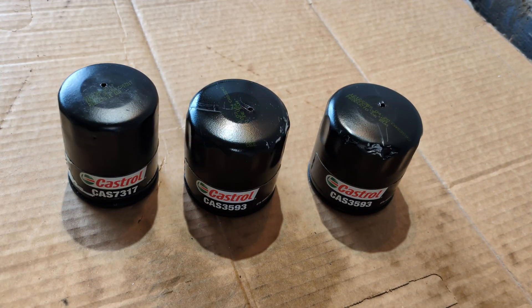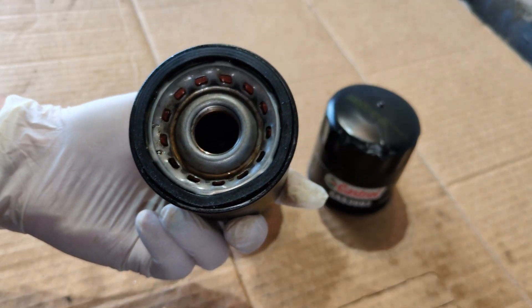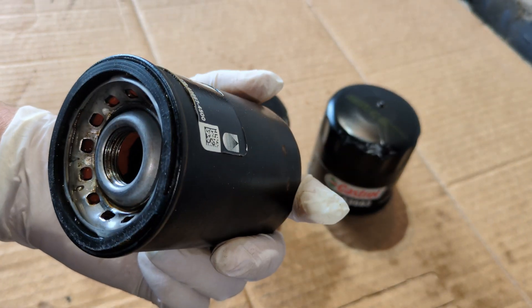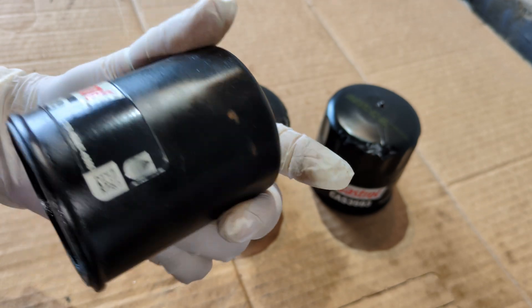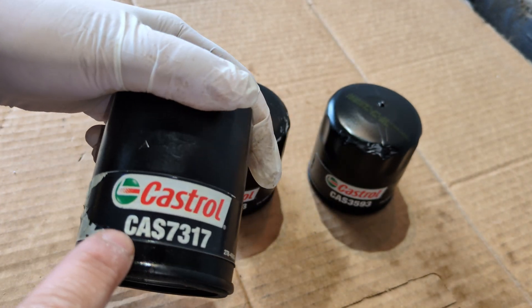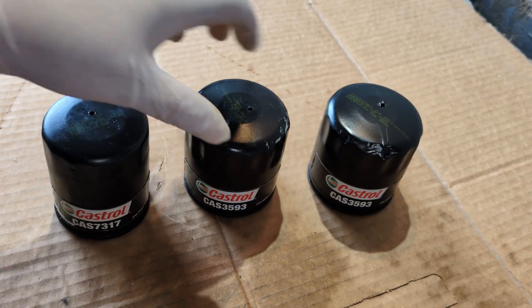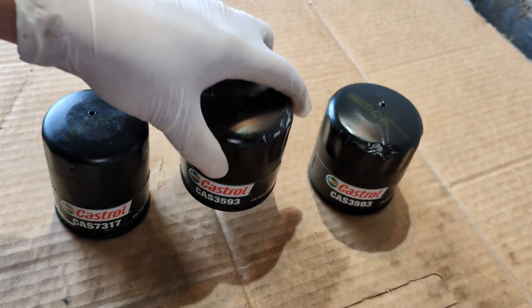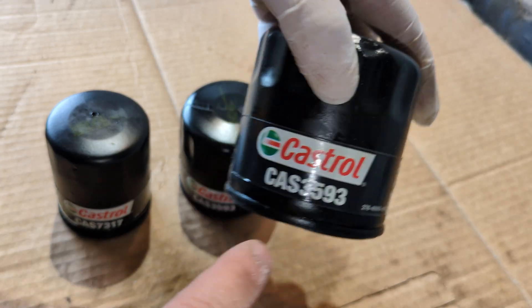These things are made by Champ Labs, it seems. They've got a Champ Labs look to them, and pretty well everyone says they're made by Champ Labs. I'm pretty sure they are. This one's a CAS 7317, a CAS 3593, and a CAS 3593.